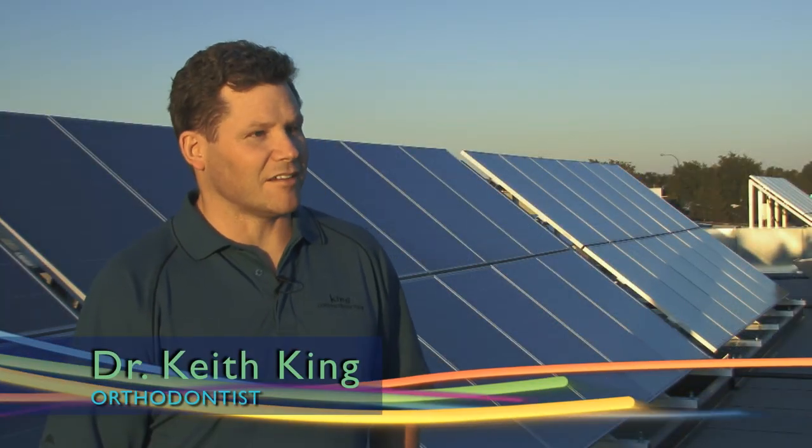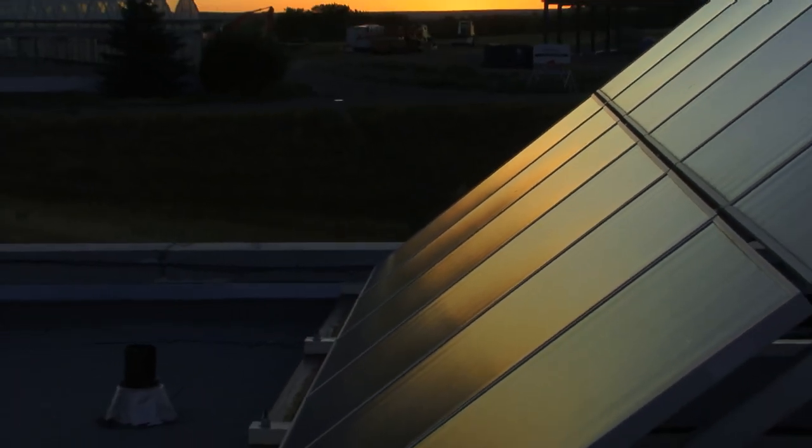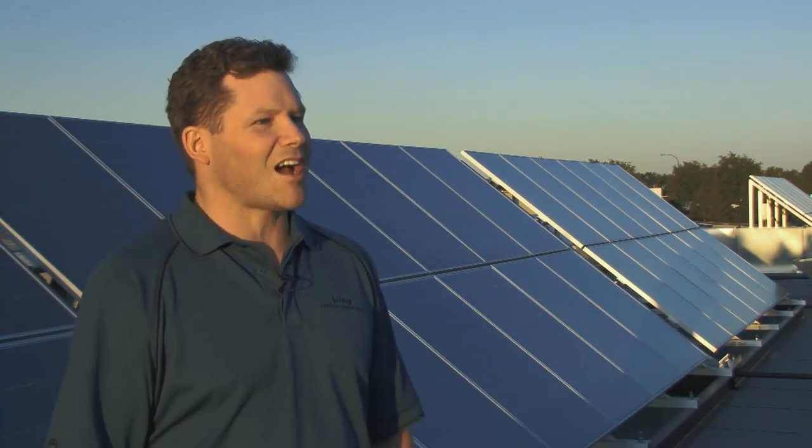There are 180 panels, and each panel produces 165 watts. So if you tally that up, it's roughly 30 kilowatts of power. We have an 18,000 square foot building — it's basically enough to power half of our power needs.